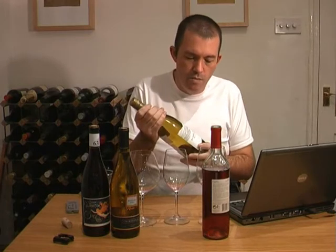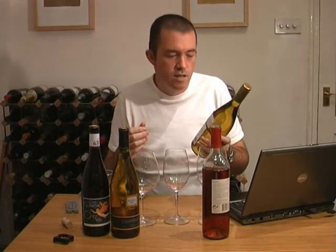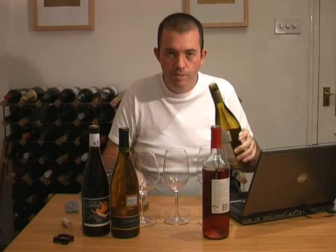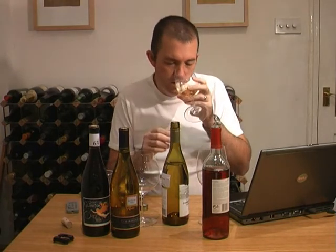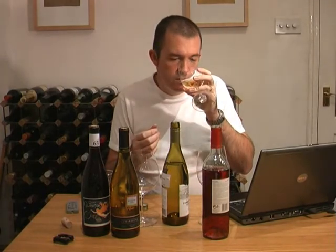The second wine is a Mondavi Woodbridge Chardonnay from 2005. This is a wine that retails quite widely in supermarkets — list price is £6.99, but it's the sort of wine that would be discounted quite often. It's a yellow-gold colour, the sort of colour that gives you a hint it might be an oaked wine. It's quite sweet on the nose — nice sweet fruit, a bit of vanilla, a bit of butter, presumably from the oak influence. Superficially quite an attractive nose.